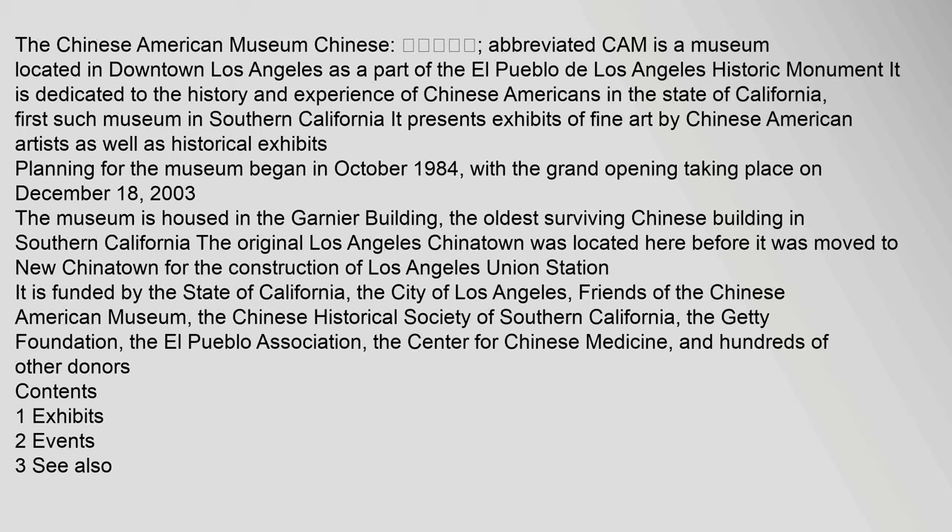The museum is funded by the state of California, the city of Los Angeles, Friends of the Chinese American Museum, the Chinese Historical Society of Southern California, the Getty Foundation, the El Pueblo Association, the Center for Chinese Medicine, and hundreds of other donors.